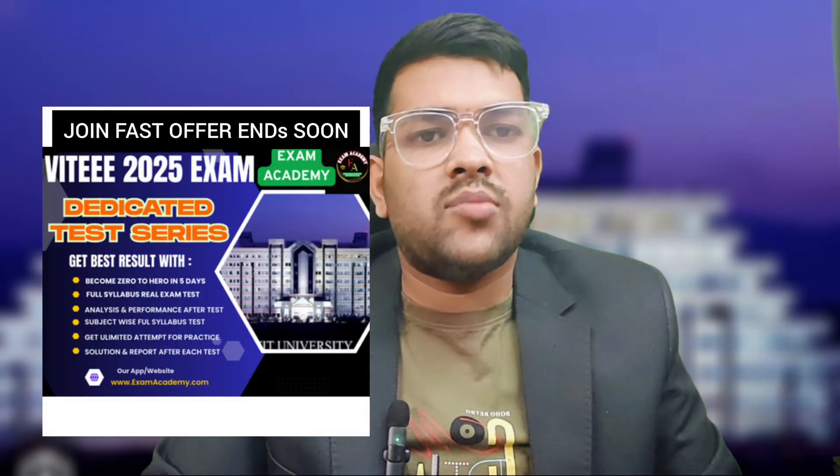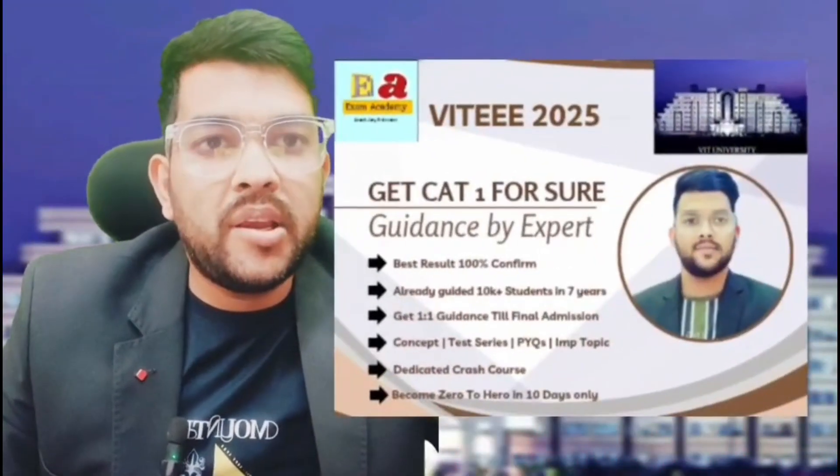The photograph may or may not be required — in some years at some centers they don't ask for it, but carrying it may help you for verification at the exam center. So this is how you need to go for the exam. Now I would like to introduce you to my complete guidance and mentorship program regarding VITEEE 2025.